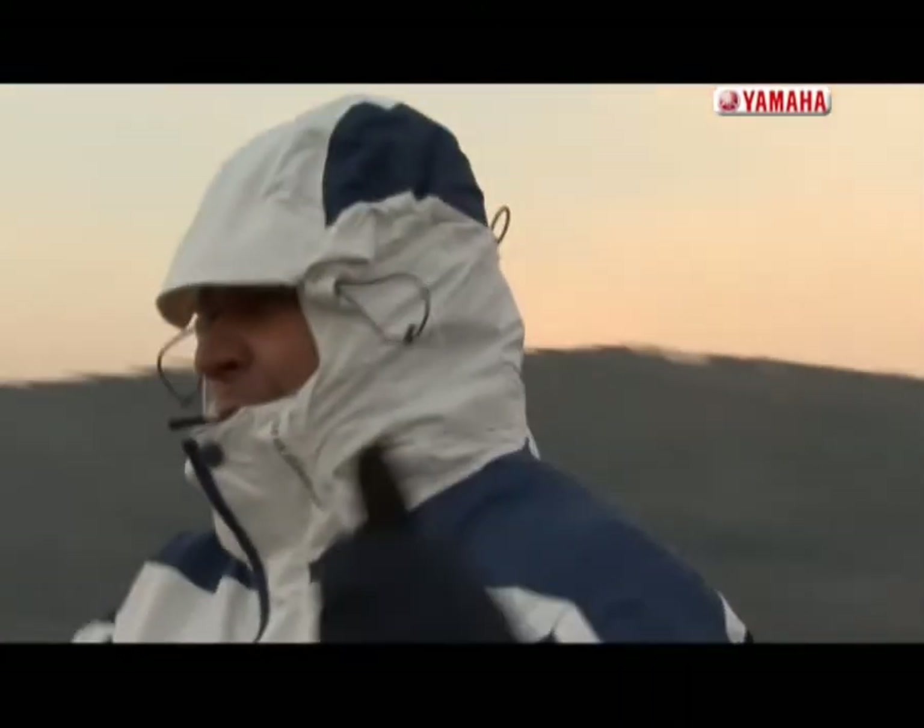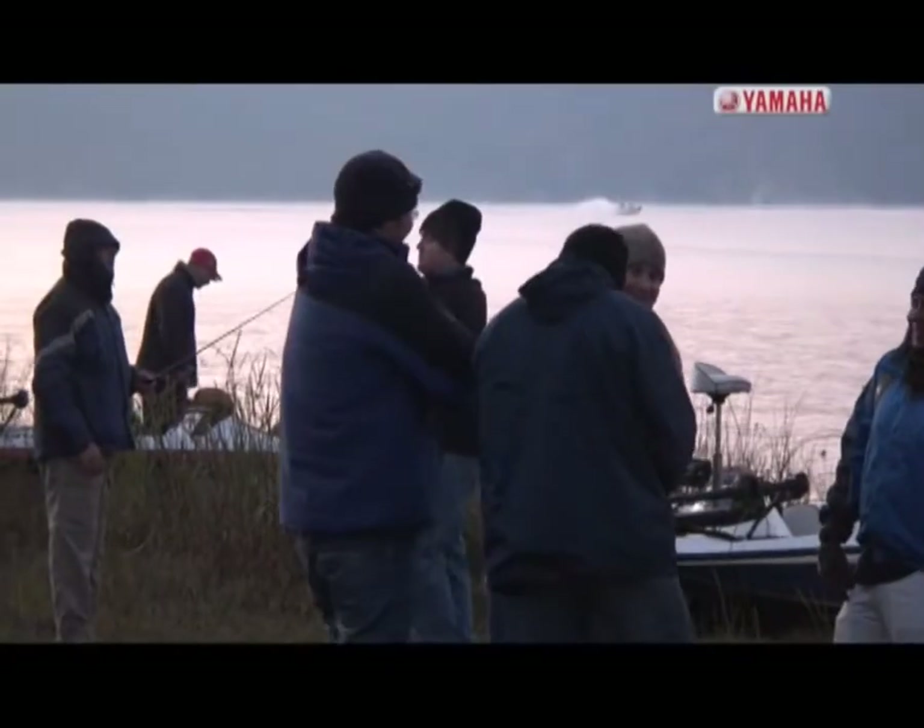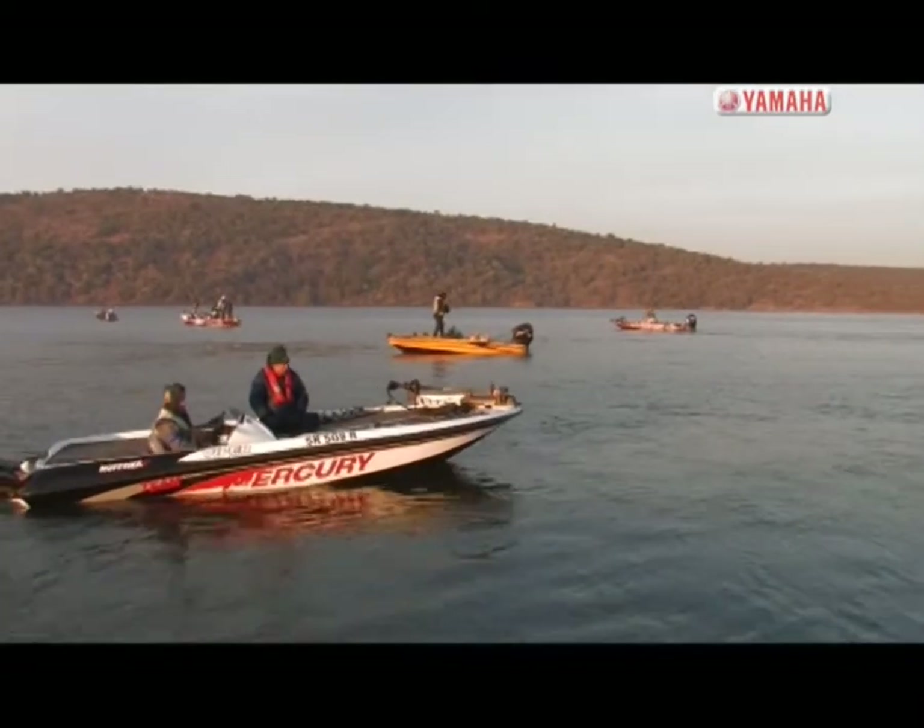Everyone knows the fish is up in the river, and lucky for Om Johan, he pulled a very good number. So hopefully we'll get in the river early. My plan is to pitch all the reeds against the river with jigs and creature baits. Everyone knows the guy who's going to be first in the river is going to win today.